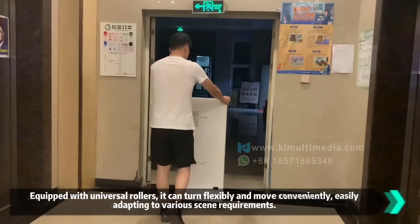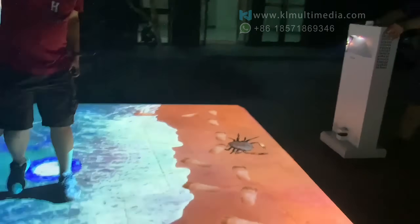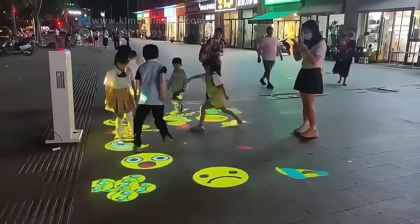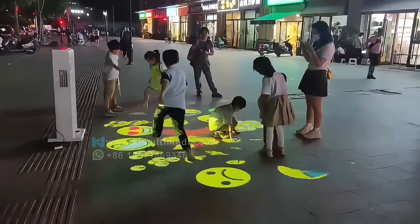This isn't your traditional projector. No installation, no wiring, no waiting. All it takes is a flat surface — place it down, power it on, and within 30 seconds your room becomes an immersive interactive space.